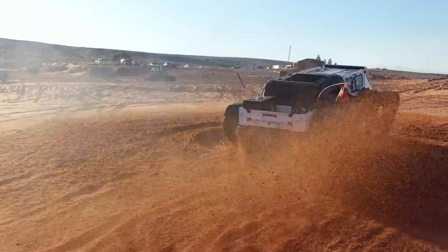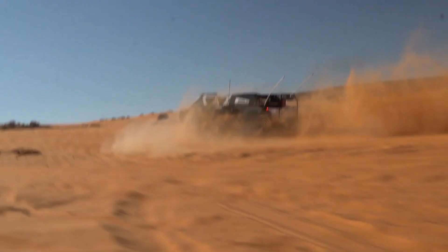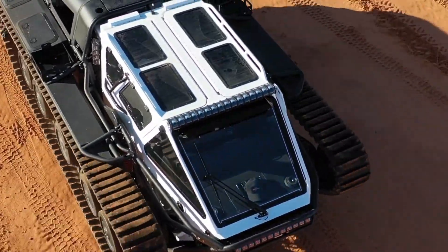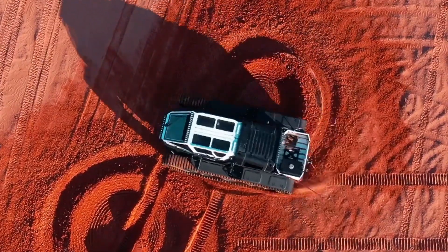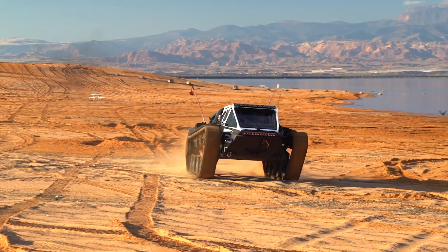The interior of the EV3 F4 is as impressive as its exterior, featuring bespoke leather seating, a sophisticated infotainment system, and advanced climate control, all housed within a robust yet sleek armored shell. Perfect for those who demand both luxury and performance, the Ripsaw EV3 F4 stands as a pinnacle of modern engineering and design.